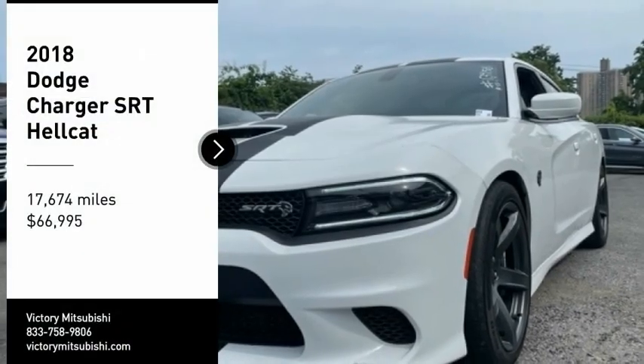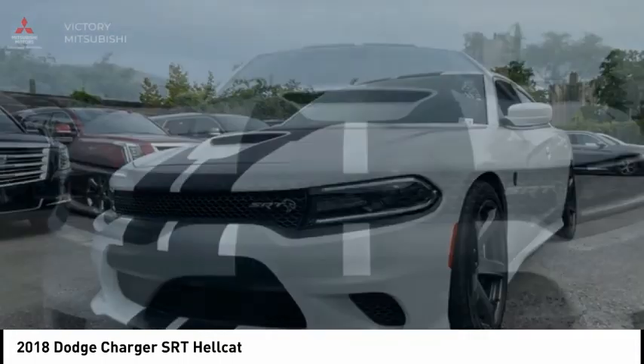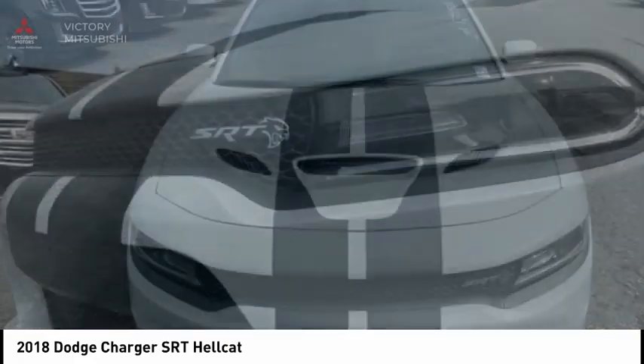Make a great choice today with the 2018 Charger. Inject some versatility, comfort, and sophistication into your muscle. The Charger is a powerful sedan that excites at every turn.